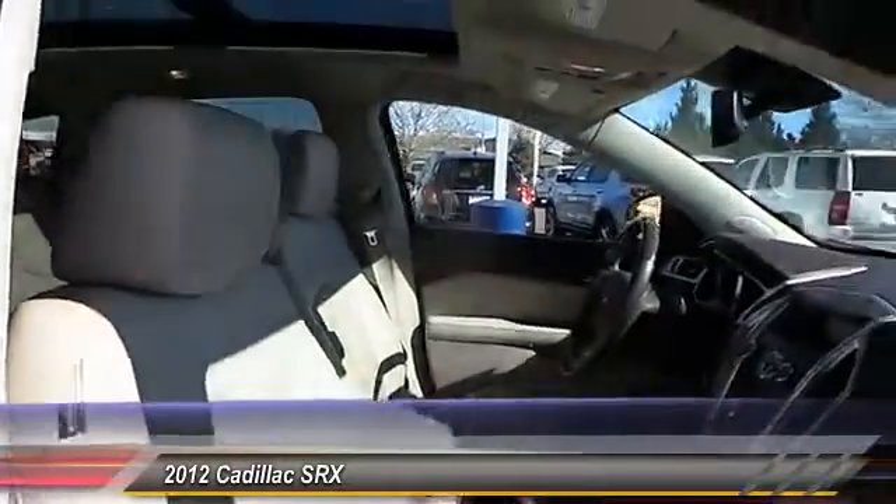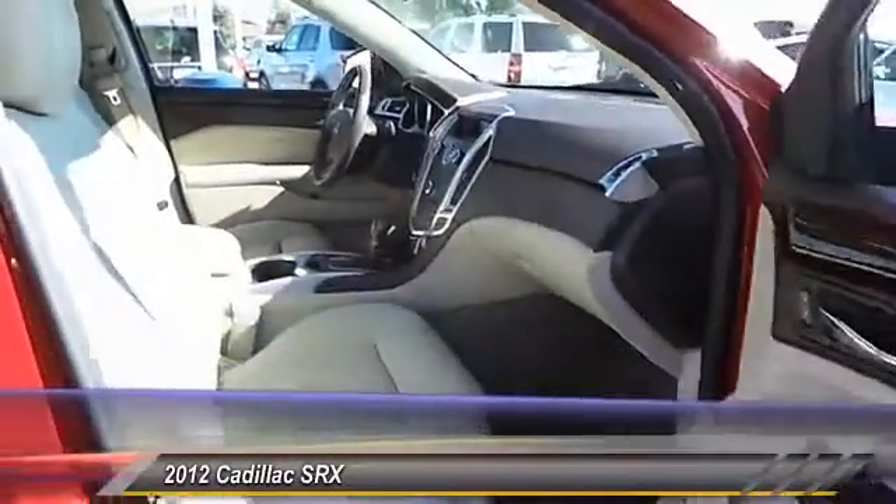And it's priced below $30,000. This vehicle has less than 30,000 miles.